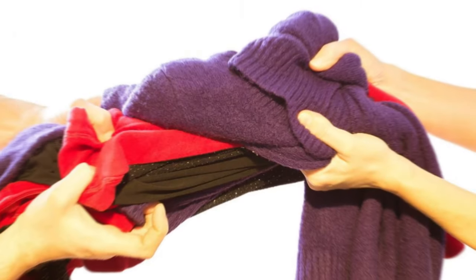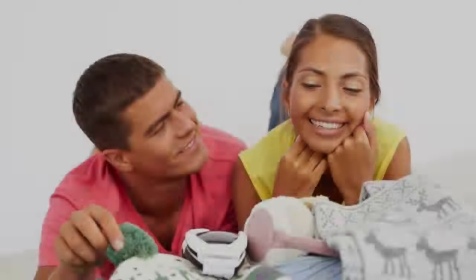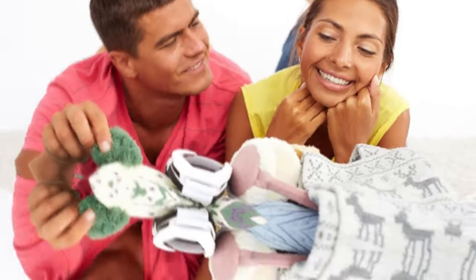Avoid cold. Wear warm clothes and gloves. Keep ears and nose covered. Avoid putting your hands in cold water.